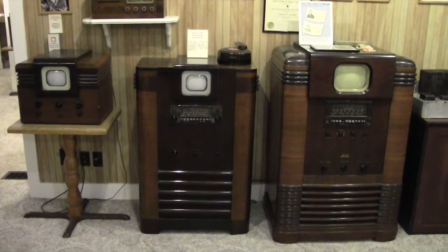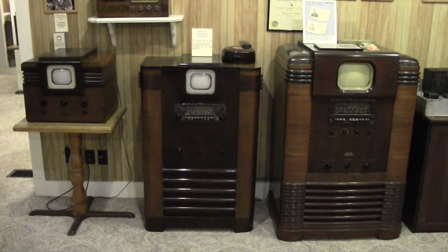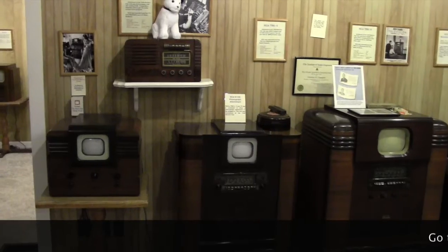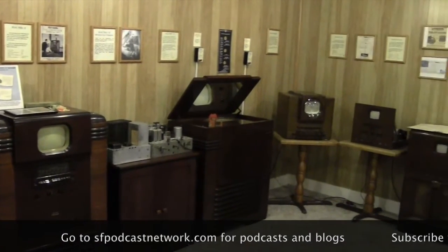Here's an RCA unit with a phonograph built into the top, introduced at the 1939 World's Fair. These are all television sets sold before World War II.